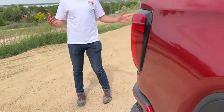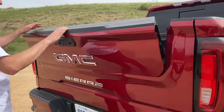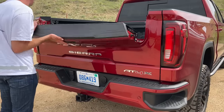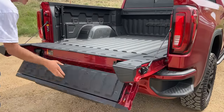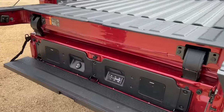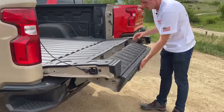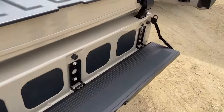All three of these trucks as equipped have the multi-pro tailgate, a feature that debuted on the Sierra. The Sierra also has a Kicker sound system down by your feet — a nice touch when you're out tailgating. The Silverado we tested was not spec'd with that Kicker sound system.